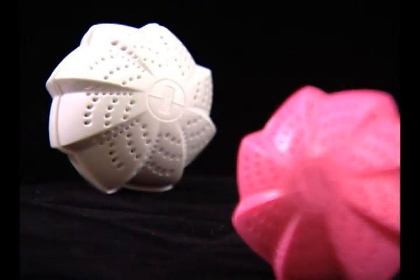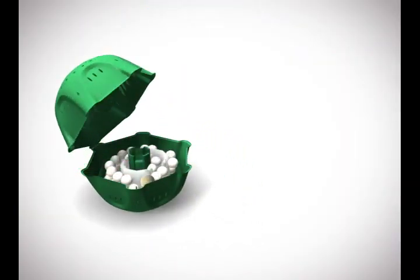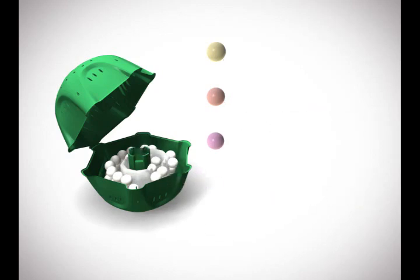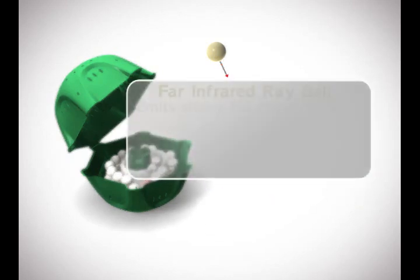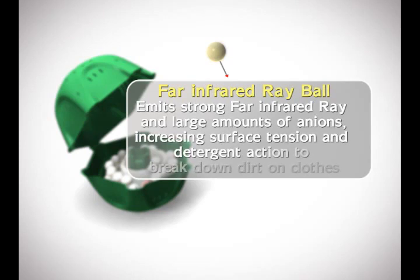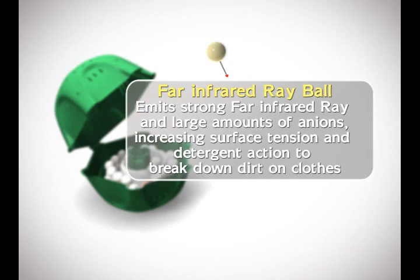The secret of the Glotion washing ball is its scientific design: four types of special ceramic balls and two permanent magnets with a magnetism of over 3,000 Gauss. The far infrared ray ball inside the washing ball emits strong far infrared rays and large amounts of anions, increasing surface tension and detergent action to dissolve dirt on clothes.